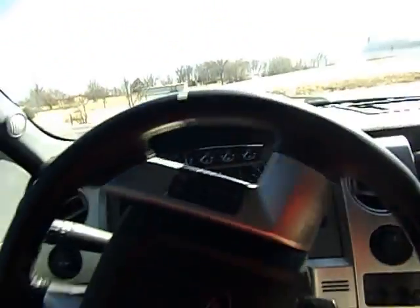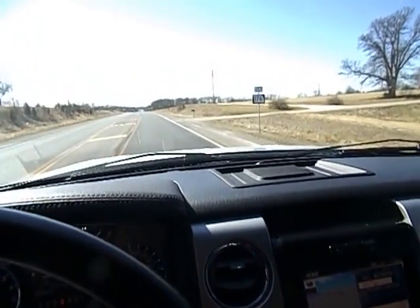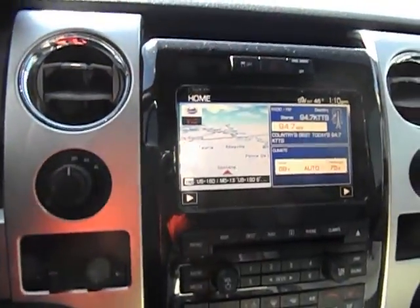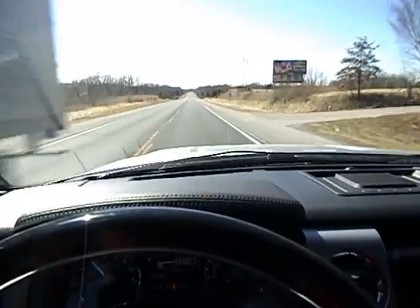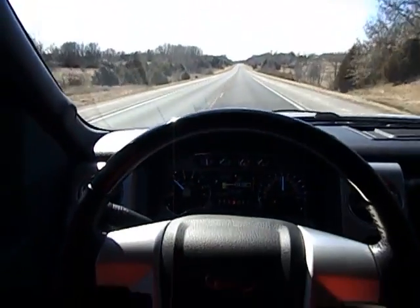This truck has been through our shop. It's had an oil change done on it and been cleaned up. It is ready to sail. Navigation's on. We're doing 60 miles an hour, moving down the highway. That's me letting go of the wheel — it goes just fine all by itself.